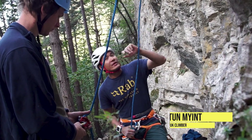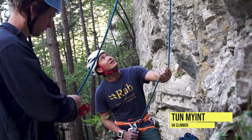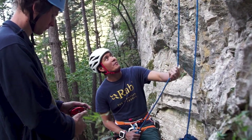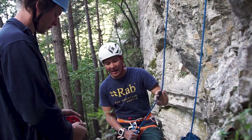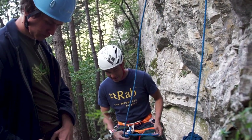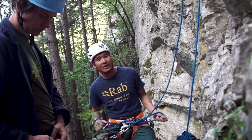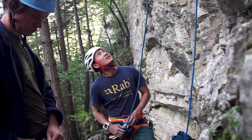I tried to onsight this route the other day, got about 20 meters up and just completely froze at the crux. So we came back on top rope and got to the top, but it's pretty terrifying. This is my project — I'm definitely coming back to Bulgaria next year just for this one route. It's my nemesis.